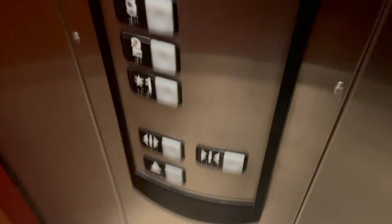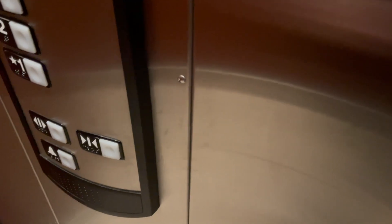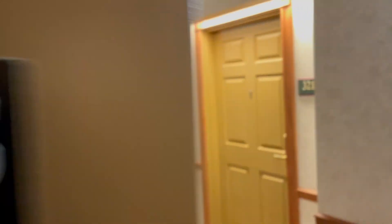Here are 3. Here's the rooms over there. Up there's the interlock.